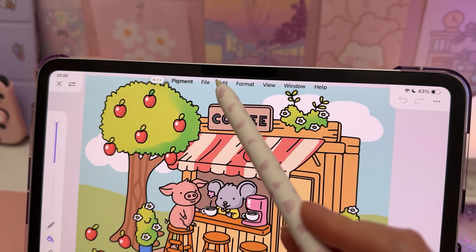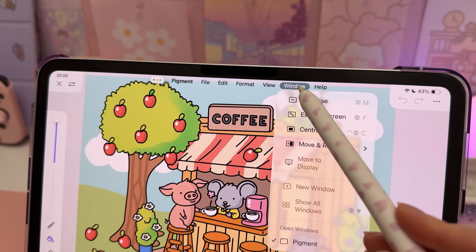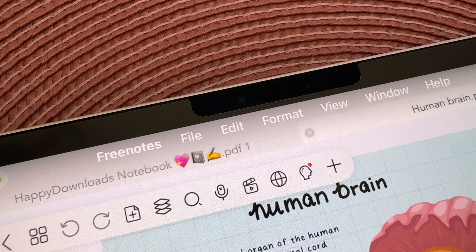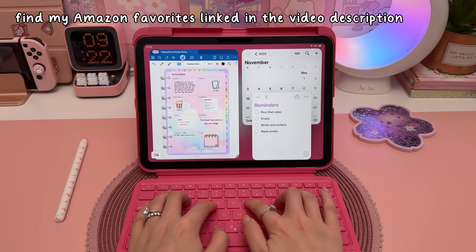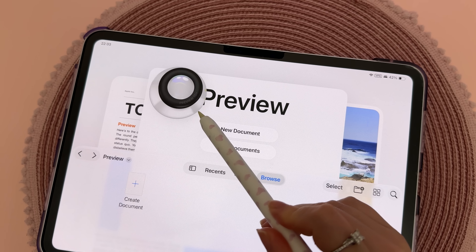On top of that, there's a new menu bar at the top of the screen, just like on a Mac. It displays the available commands for whichever app you're using. It stays hidden until you need it, and the menu options make apps feel more consistent and intuitive. The keyboard case I'm using is from ESR — I'll put all of my Amazon favorites in the video description.